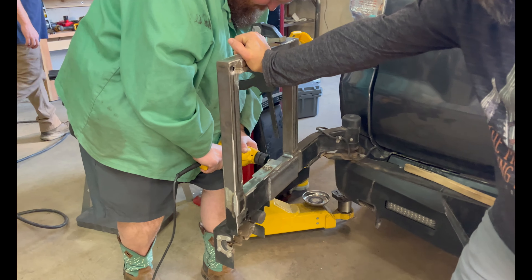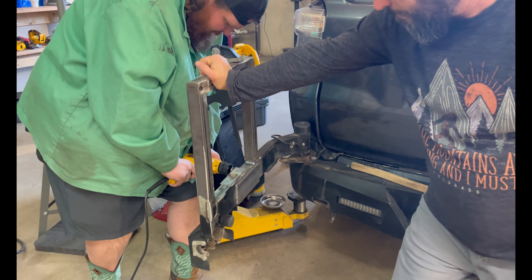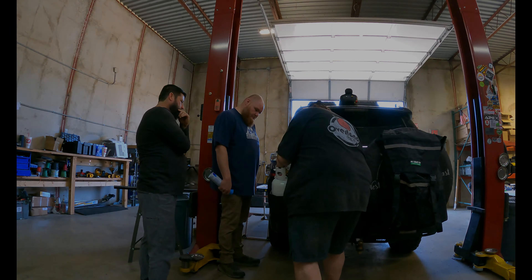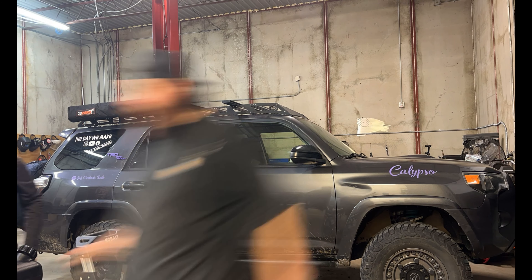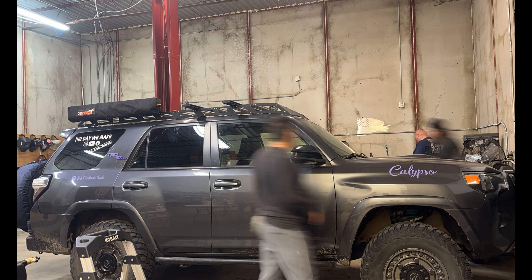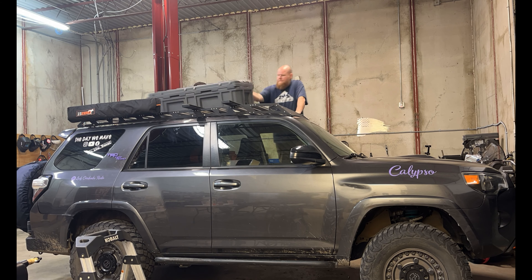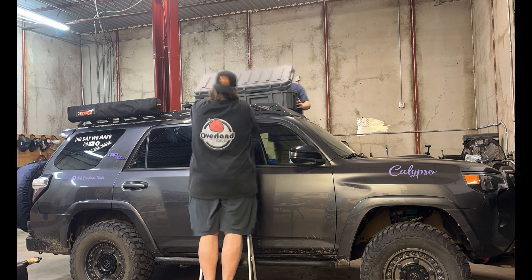Join us on a thrilling journey as we apply our expertise and insights from three years of full-time overland travel to craft an all-new rig configuration. We acquired this 2018 Toyota 4Runner TRD Off-Road, lovingly named Calypso, in late 2022. With approximately 42,000 miles on the odometer, she was already a seasoned traveler.